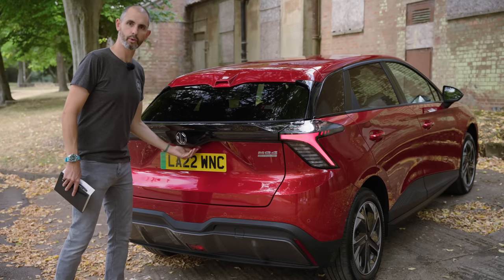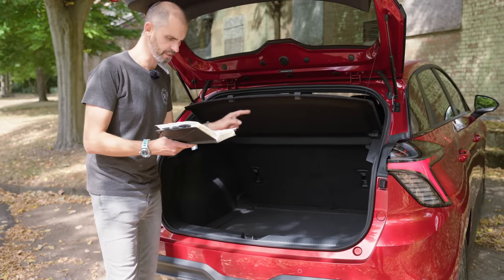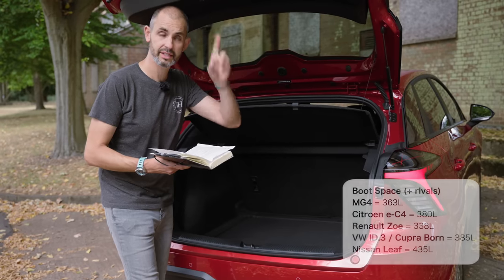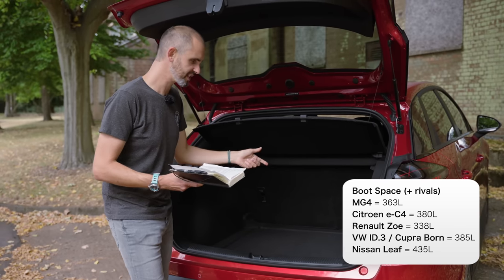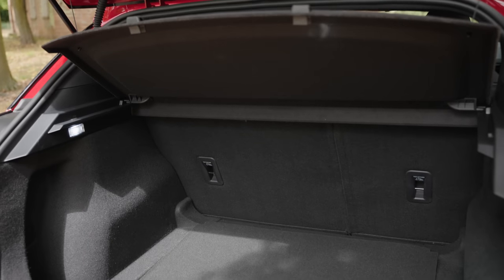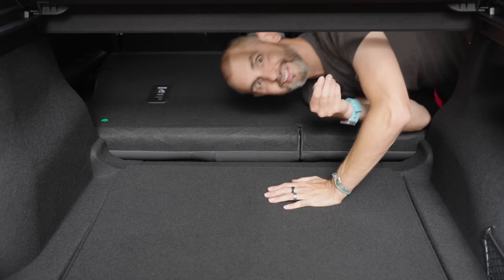Boot space: 363 litres in the MG4 — that's 22 litres less than the ID.3 and Cupra Born, neither of which are class-leading. But the Renault Zoe, which I had on test for six months, has a 338-litre boot, and I found that quite capacious — so 363 litres should be pretty good. There's a lip at the entry, an elasticated net in the corner, a fairly basic cardboard parcel shelf, and a 60/40 split. Drop those rear seats and you get 1,177 litres. There's nothing under the boot floor other than a compressor and tyre foam, because the motor is at the rear.